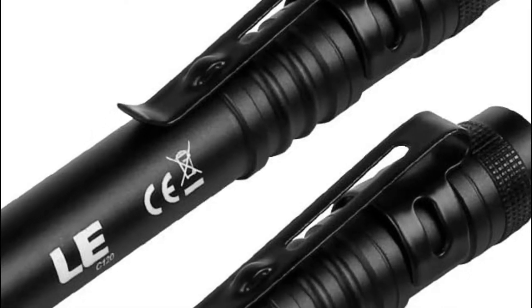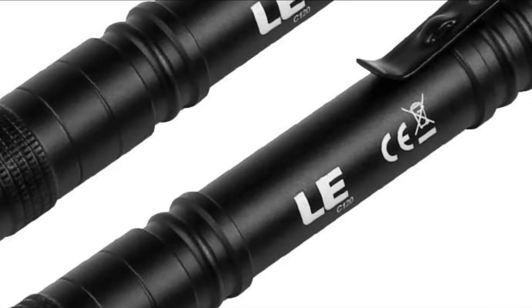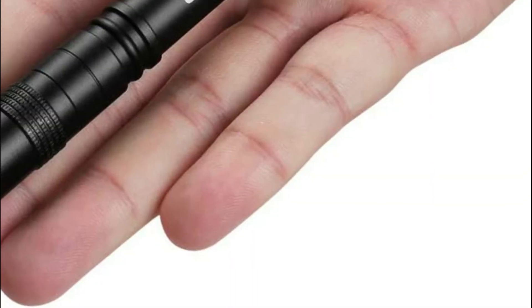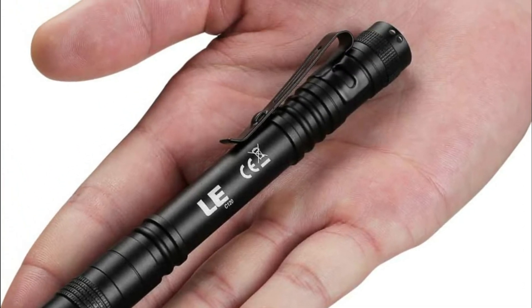This battery-powered 2 AAA pen flashlight features high luminosity, low brightness, and flash mode to suit different uses. The compact flashlight can be utilized in a variety of situations — ideal for repair work, camping, emergency rescue, mechanics, nurses, doctors, and even outdoor sports.